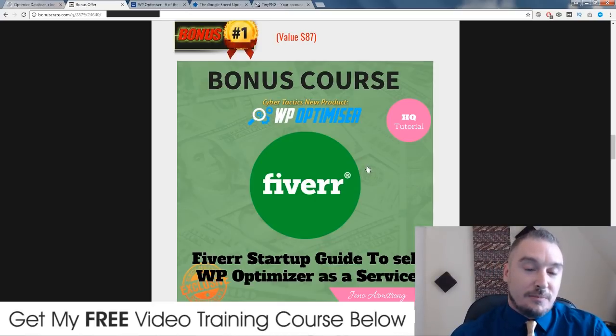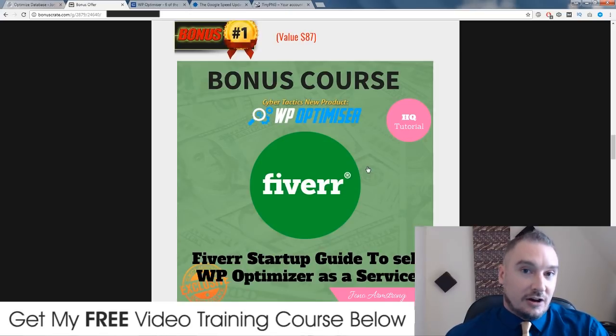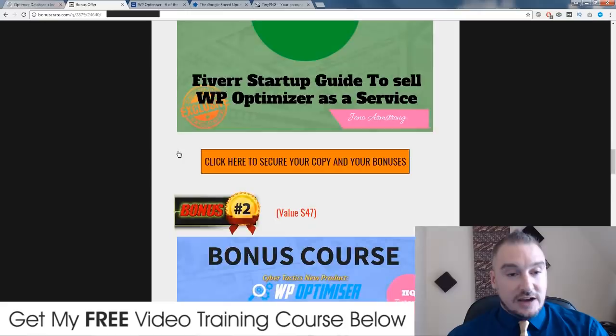My first bonus is going to show you a way that you can monetize using WP Optimizer. I used to outsource a lot of my blog speed optimization to places like Fiverr and Upwork and I paid a lot of money to do it. This plugin basically does exactly what those people did. So I'm suggesting that if you get this plugin, you can use it to make money by selling this as a service on Fiverr, Upwork, or Freelancer.